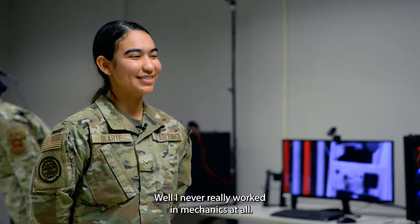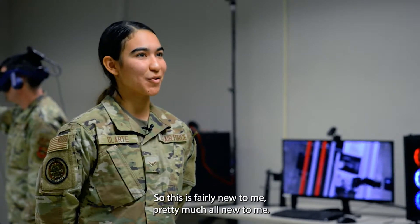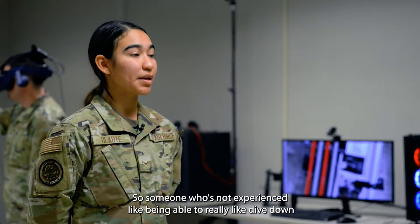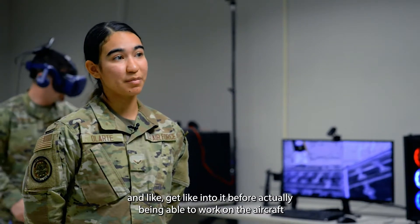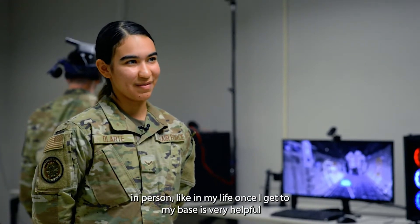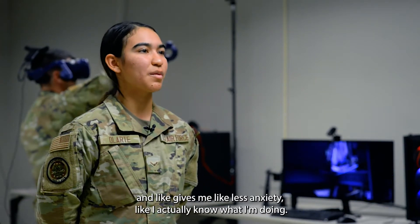I've never really worked in mechanics at all, so this is pretty much all new to me. As someone who's not experienced, being able to dive in and get into it before actually working on the aircraft in person — once I get to my base — it's very helpful and gives me less anxiety. I'll actually know what I'm doing.